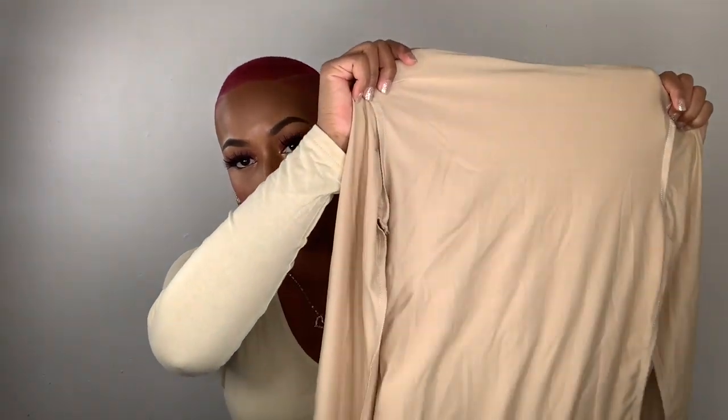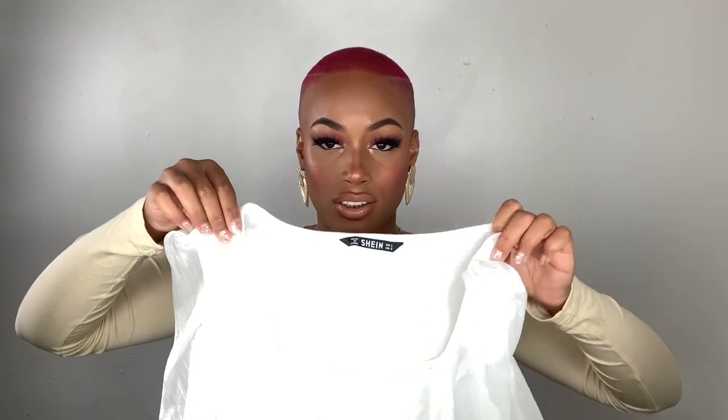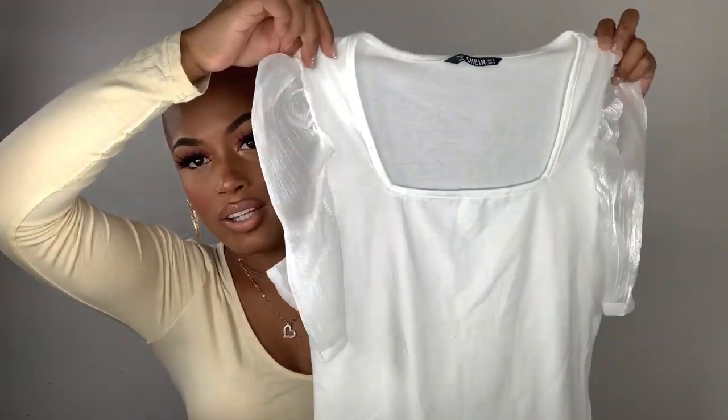Up next is the same style turtleneck but in tan - I did wear this one before so there's not much to show. Then I have this white shirt with puffy sleeves - that whole trend going on right now. The thing is it doesn't fit right - it literally goes up like this instead of laying down. You'll see it in the try-on portion. The fit is okay, it doesn't fit super tight, but it's not my favorite.